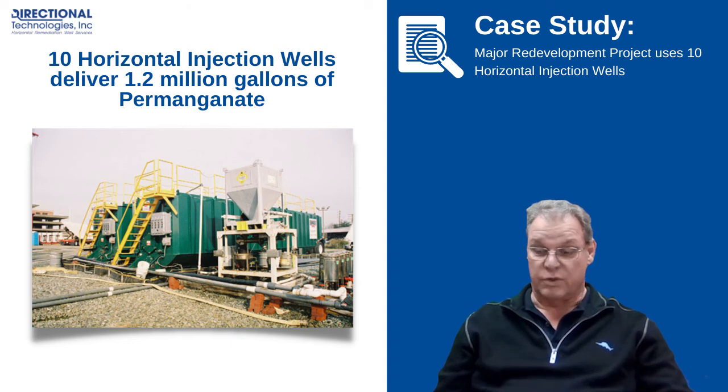The delivery system was 20,000-gallon frac tanks, and over the course of the project, 1.2 million gallons of permanganate were injected through the 10 horizontal wells.